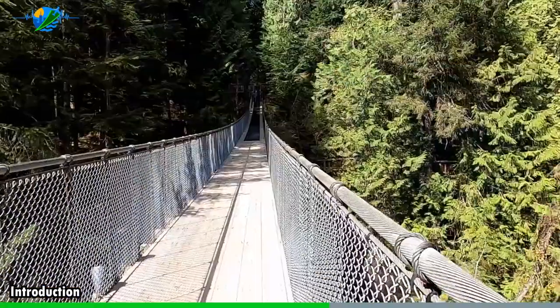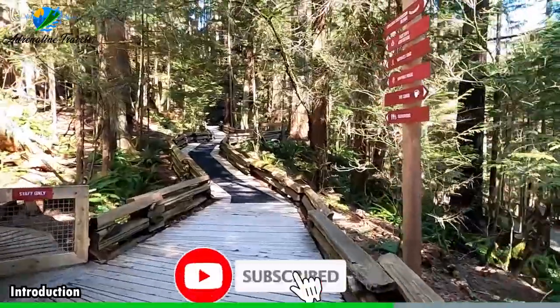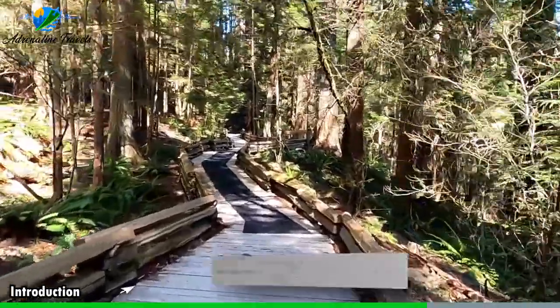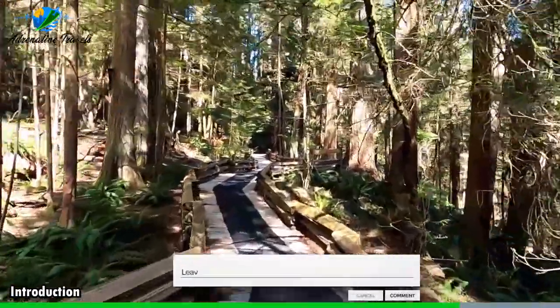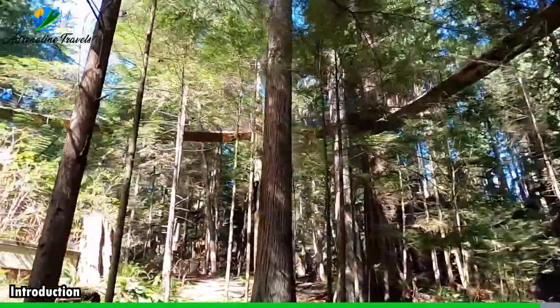If you enjoy exploring off the beaten path destinations, make sure to hit that like button and subscribe to our channel for more exciting content. And don't forget to leave a comment below telling us what location is on your bucket list. Who knows, maybe we'll feature your suggestion in the next video.